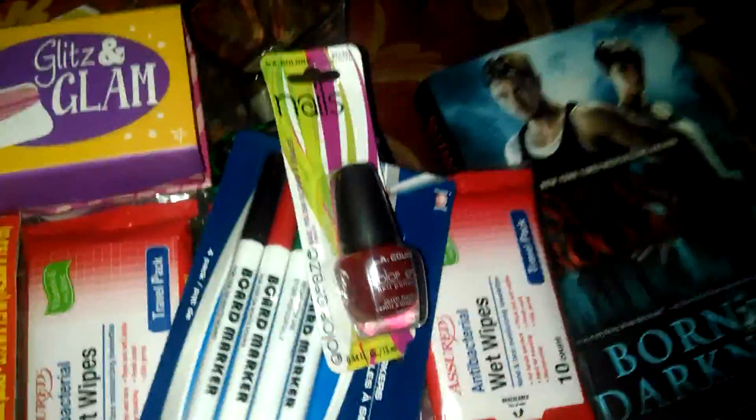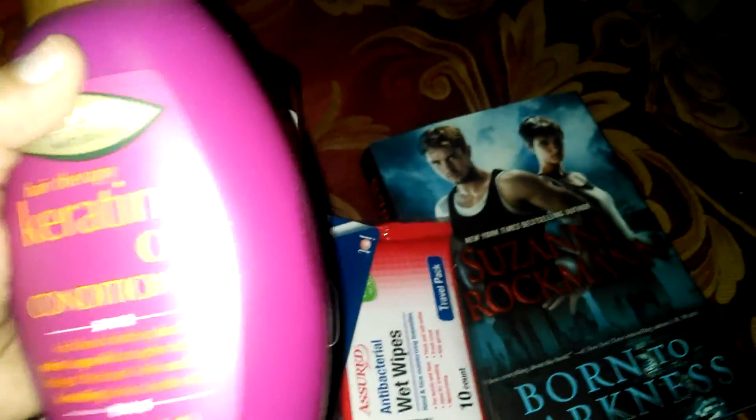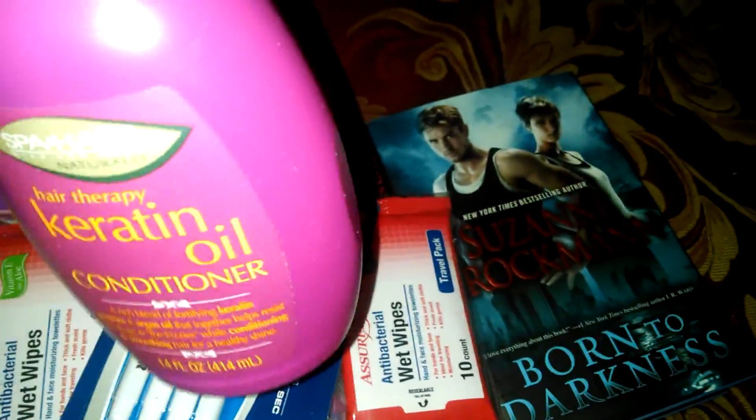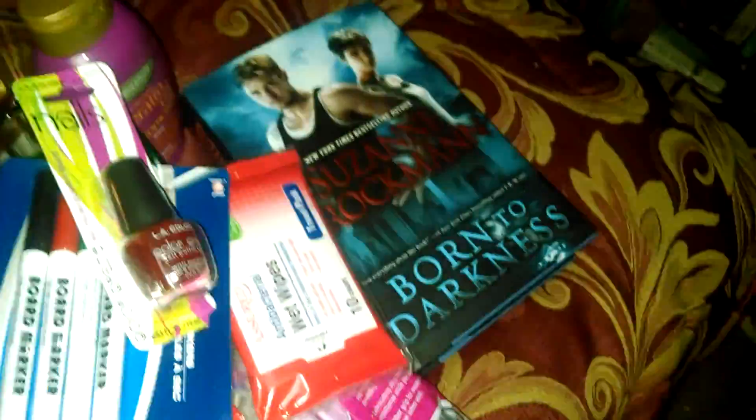I found this keratin oil conditioner that I'm anxious to try — it goes in your hair. As you get older you do need more deep conditioning, and I thought I'd give that a try for a dollar.